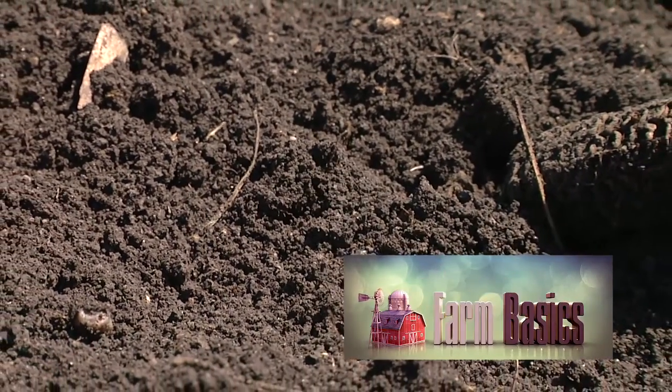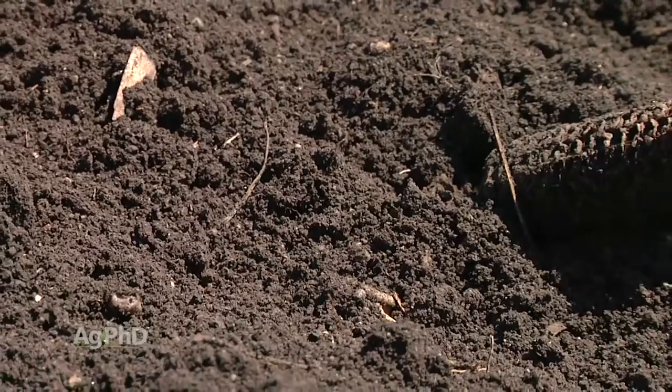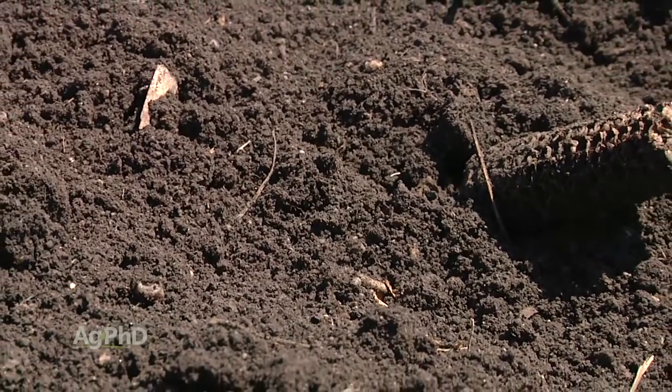During our Farm Basics time today we're going to talk about the Ag PhD Soils Clinics that we invite you to attend this winter. Now you may say, whoa, I'm going to sit all day and listen to somebody talk about soils and nutrients? That sounds tremendously boring.